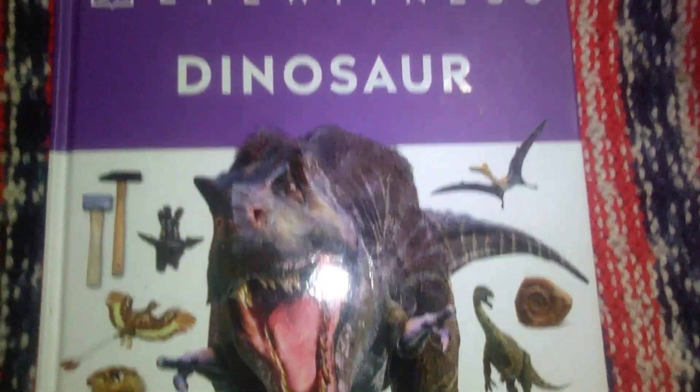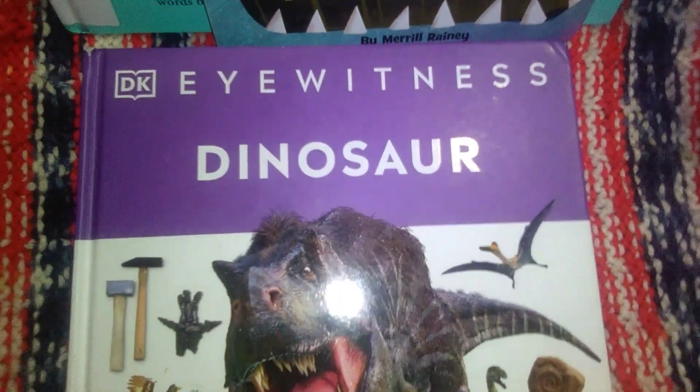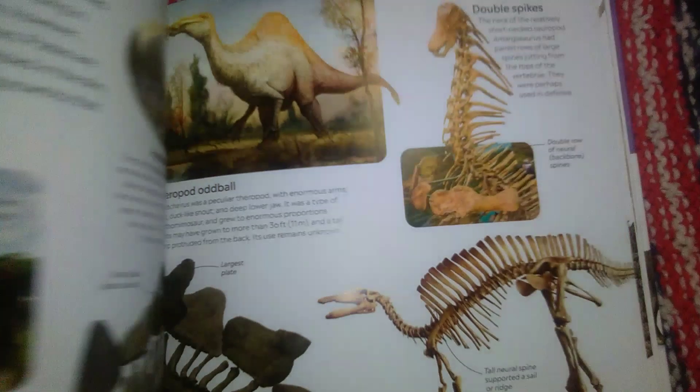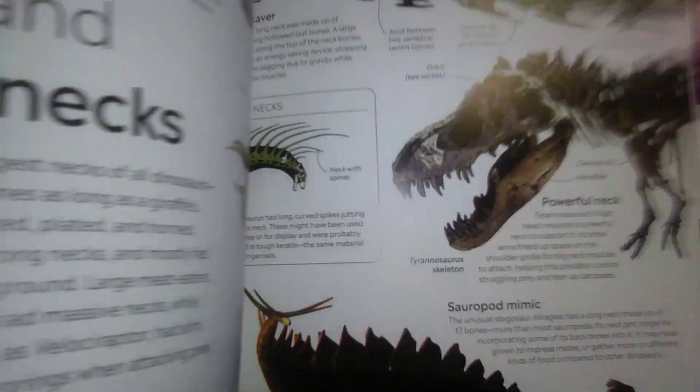This one here is more of an encyclopedia format — this is DK's Eyewitness Dinosaur. It has tons of information about different types of dinosaurs. I love the realistic images in here and how it goes over their bone structure as well, so that was a fantastic find at the library.